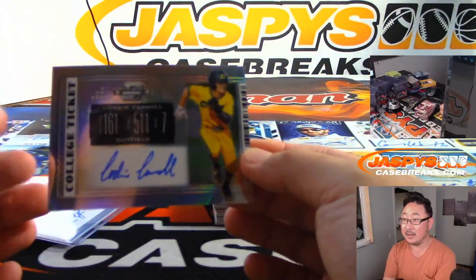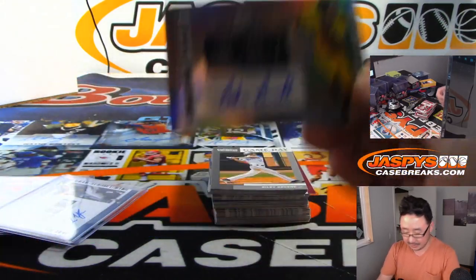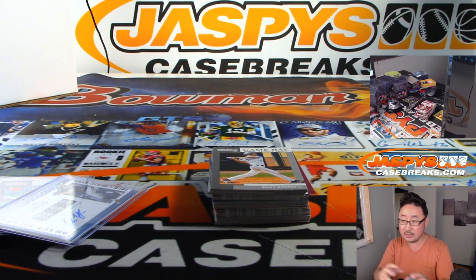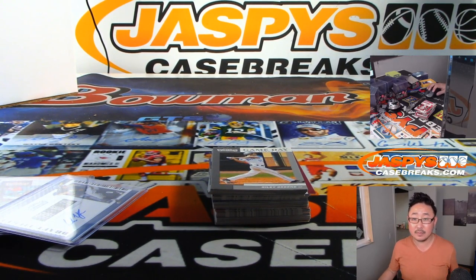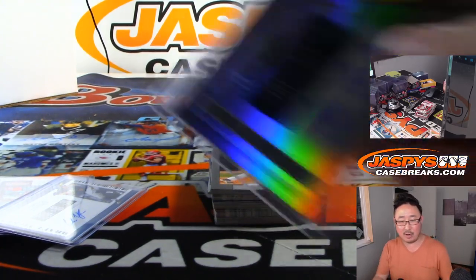We've got Corbin Carroll — Contenders optic autograph. I love that design in this Contenders. Corbin Carroll, 16th overall by the Diamondbacks.